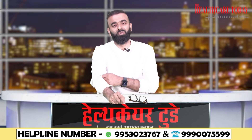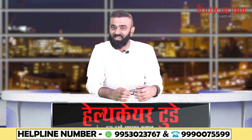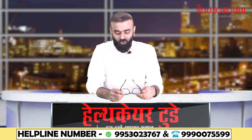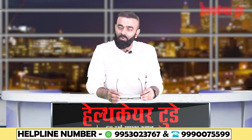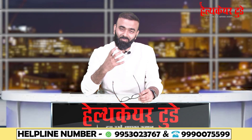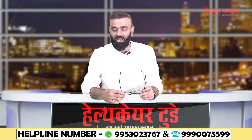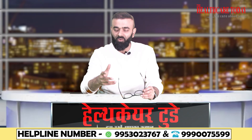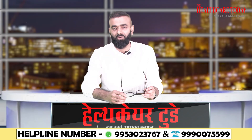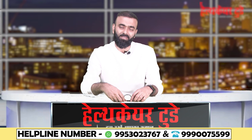One important tip: while doing exercises for facial nerve palsy or Bell's palsy, stand in front of a mirror. This gives you a clearer picture of what you are actually doing, helps you perform the exercises better, and allows you to monitor your own improvement.